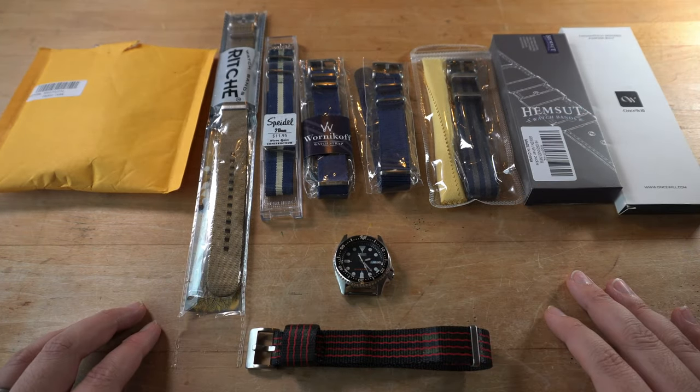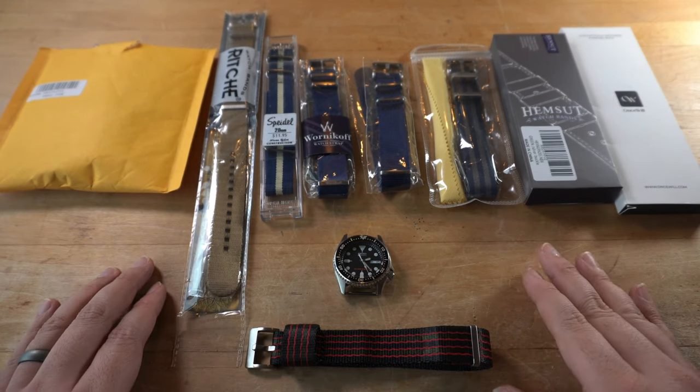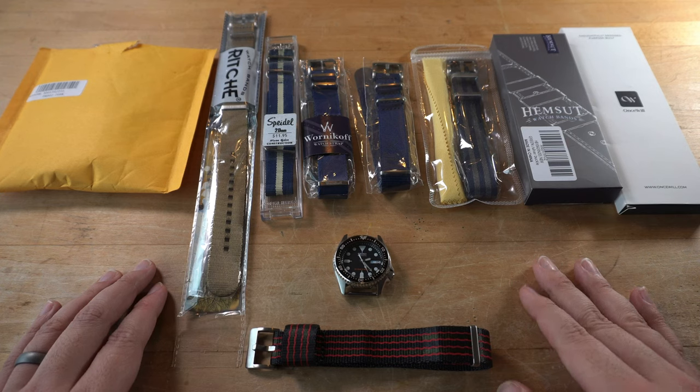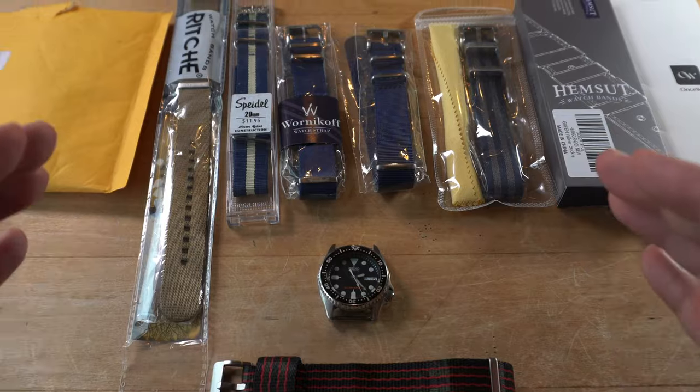Sitting in front of me, and staring back at all of you, we have our contenders — the most highly rated and popular NATOs you can find on Amazon right now. Nine NATOs will enter, but only one will leave victorious. Stay tuned to see who triumphs in our very first NATO cage match.